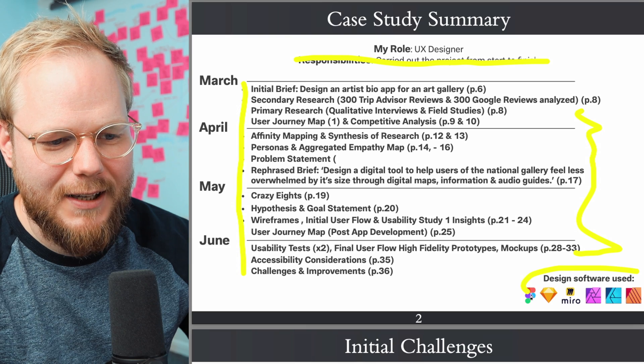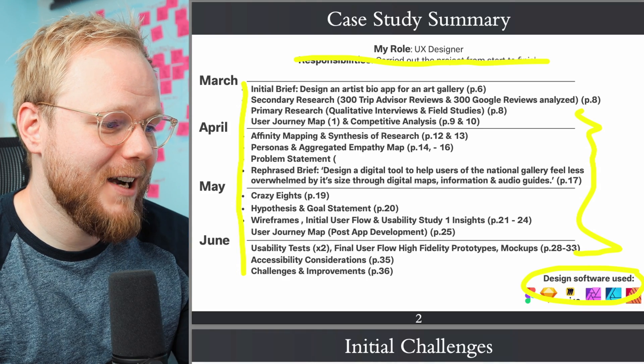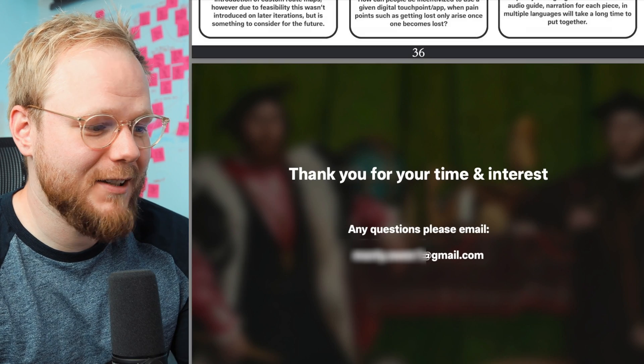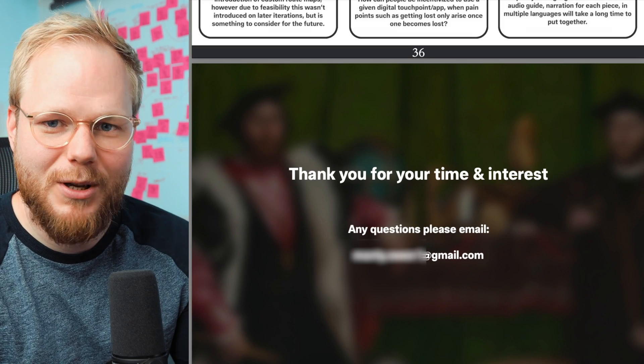Personally I would never list design software, because at this point you have to learn many different tools and they're very easy to learn — you can pick one up in a weekend. I would question whether it's worth adding at all, or maybe add a final slide at the end saying who you are and your skills, kind of like a mini resume. My PDF portfolio would always have an introductory slide covering my methods so I can preface it for whichever role.